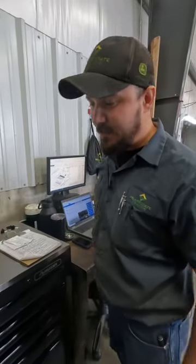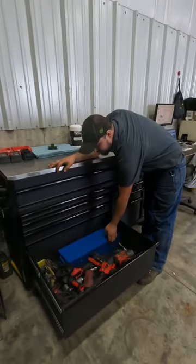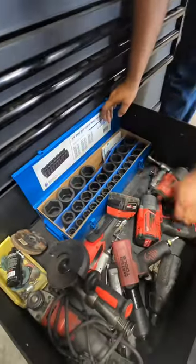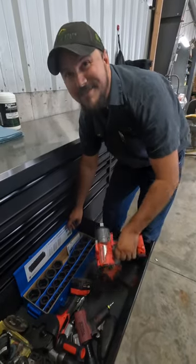Can you show me your favorite tool? Sure. Three-quarter drive — Gray Pneumatic complete set, 19 through 50, in the Milwaukee three-quarter drive. It's new, so it's my favorite.